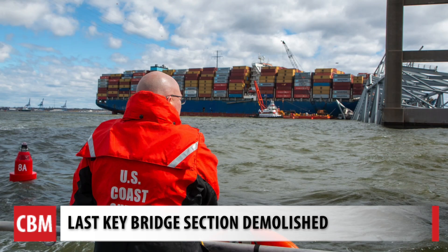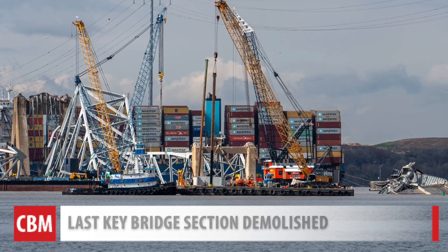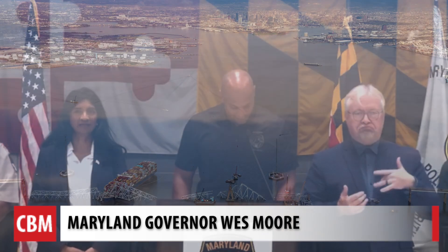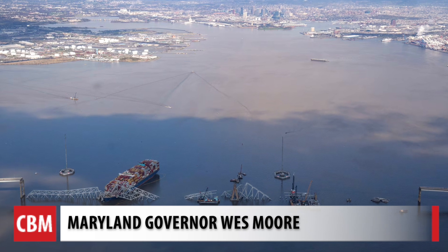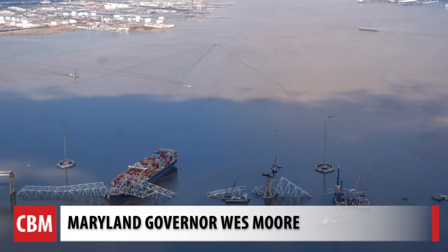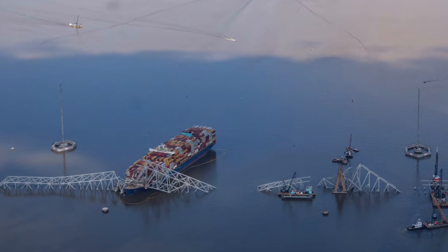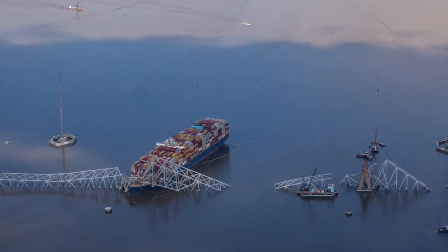The hope is to have the channel reopened within just 16 days. After that, attention turns to rebuilding. Rebuilding the Francis Scott Key Bridge is not about nostalgia. For Chesapeake Bay Magazine, I'm Jennifer Gladstone.